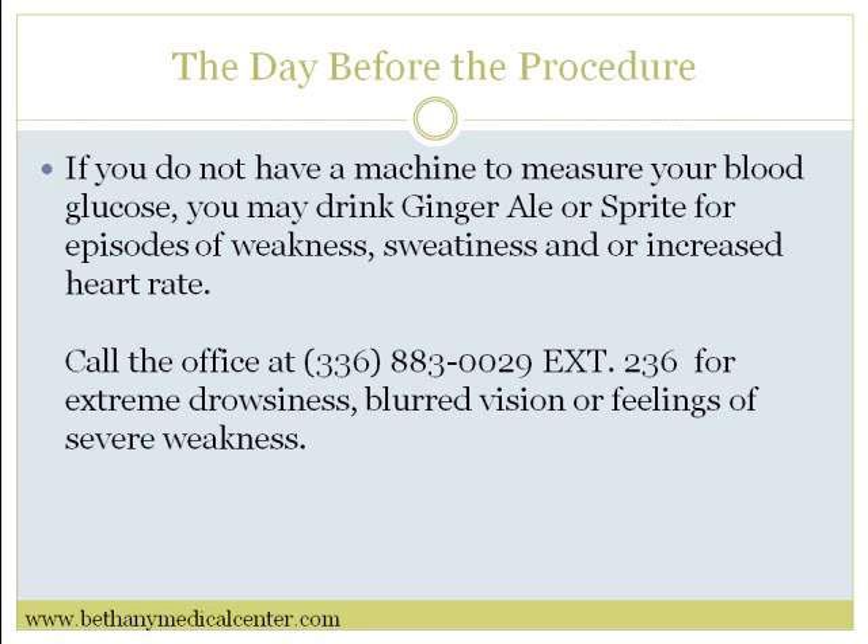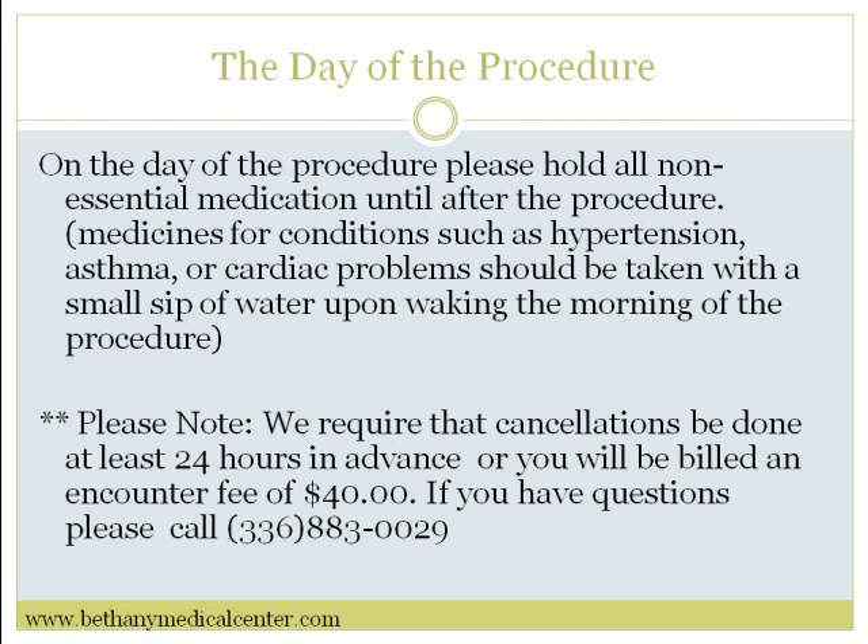Call for extreme drowsiness, blurred vision, or feeling of severe weakness. On the day of the procedure, please hold all non-essential medications until after the procedure. Medicines for conditions such as hypertension, asthma, or cardiac problems should be taken with a small sip of water upon waking in the morning of the procedure.